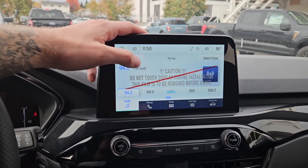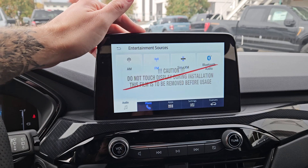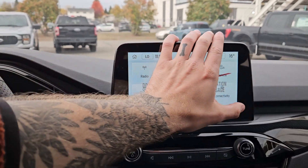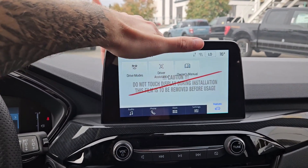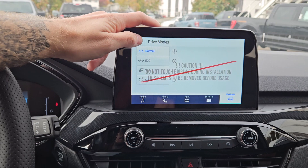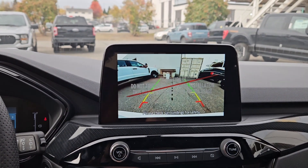Moving on to the center infotainment screen, which is radio, Sirius, and Bluetooth capable, you have your Bluetooth phone controls, whatever apps you may have installed, settings for your screen, and general vehicle features such as drive modes, driver assistance, and the owner's manual. Drive modes include normal, eco, sport, and slippery. Shifting into reverse, you have a backup camera so you can see where you're going.